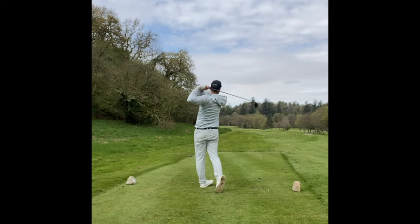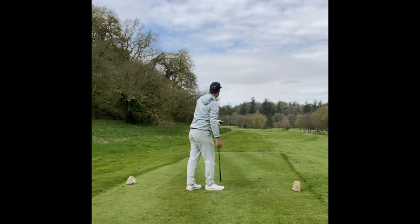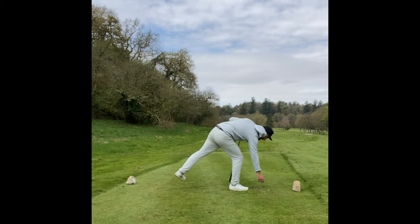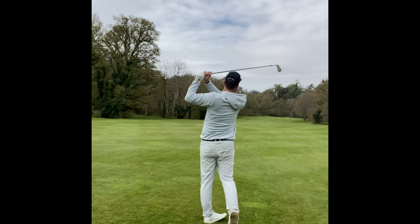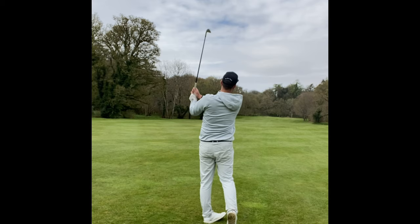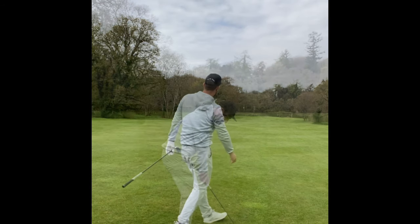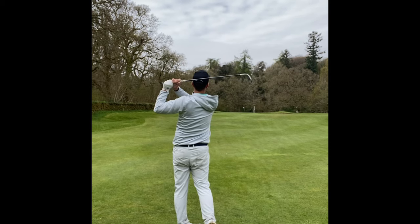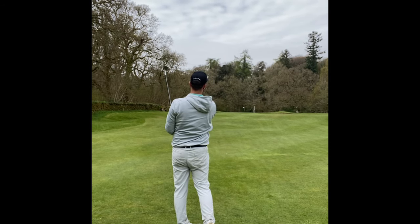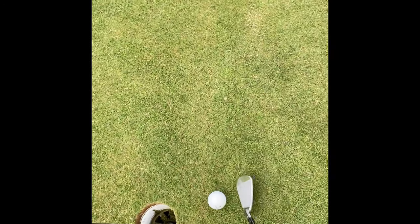The fourth hole was playing back into the wind, and with bunkers at 290 and about 300 I just hit my mini driver to come up slightly short of those. I had 270 in but I'm trying to be a little bit more sensible. With lots of trouble up by the green I hit a seven iron to leave myself a full shot. I left myself 97 yards — and what a great call this was. I hit a quality, quality shot that landed just to the left and ended up with a kicking birdie.